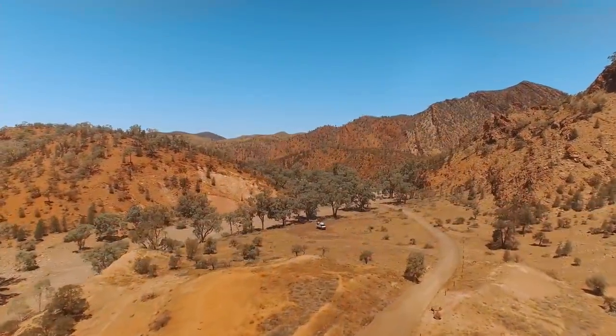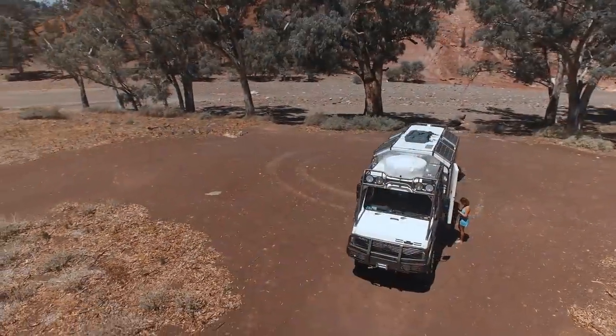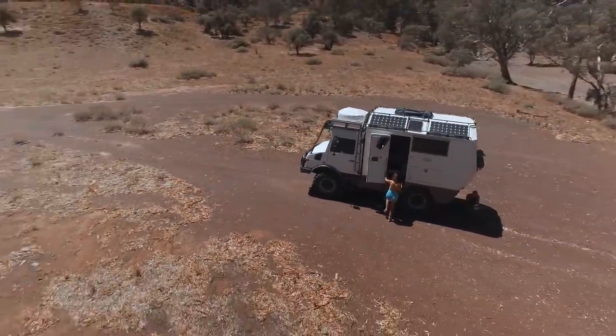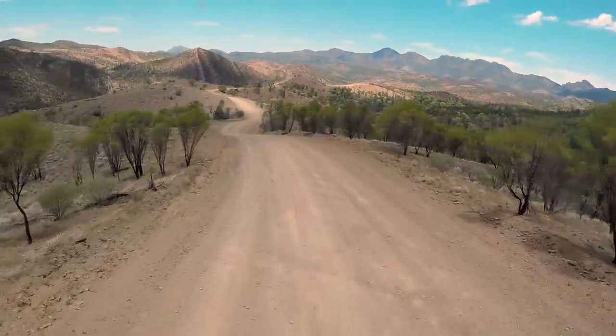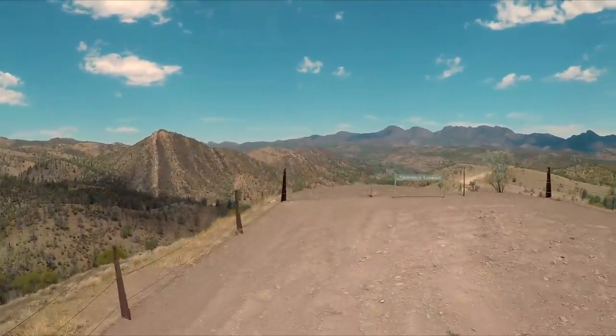We were amazed by the size of the trees in such a dry, arid area. Did I mention it was hot? Our next stop was Razorback Lookout — an impressive view of an iconic Australian landscape.